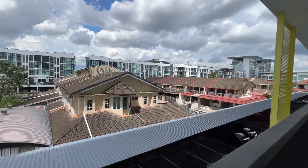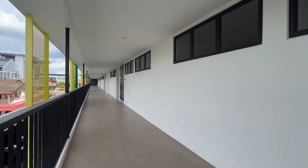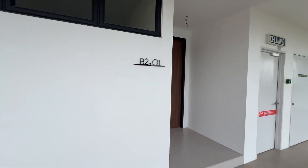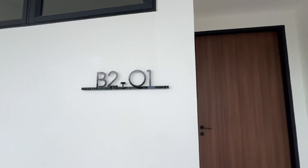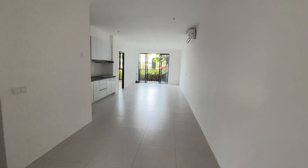Hello everyone, I'm at Armadale Residence here. I have a 3 bedroom corner unit here for sale. This is located at level 2, B201. This is a 1,035 square foot unit.